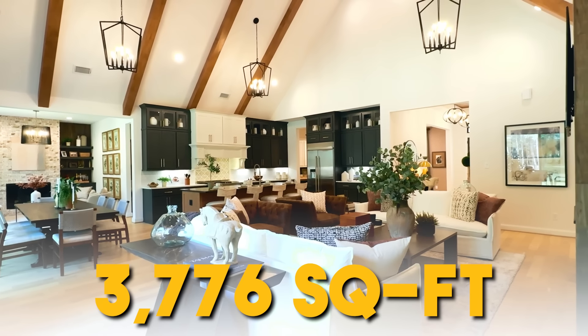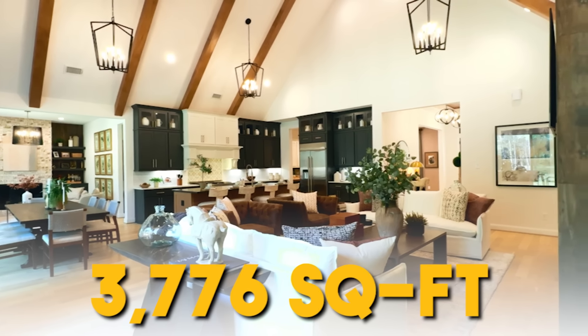This home is 3,776 square feet and we are right here in the heart of the home. Welcome — we are inside of Grace Point's model home. Grace Point is one of the more unique builders in and around the Houston area, and they specialize in building out on these larger lots.